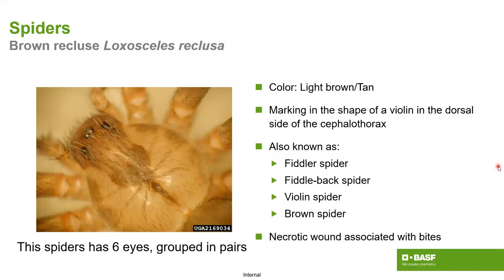Brown recluse spiders are marked by a violin shape on the back of the cephalothorax — also called fiddleback, fiddler, or violin spider. The biggest problem is the necrotic wounds associated with their bites. Over time, if untreated, it can create a serious wound that eats away at the flesh. Doctors who can recognize it will typically prescribe a steroid to help the system get rid of the chemical causing the necrosis.